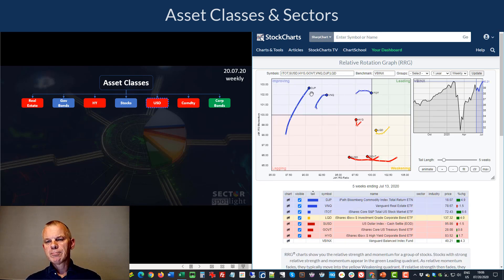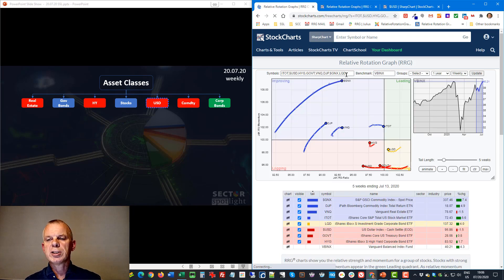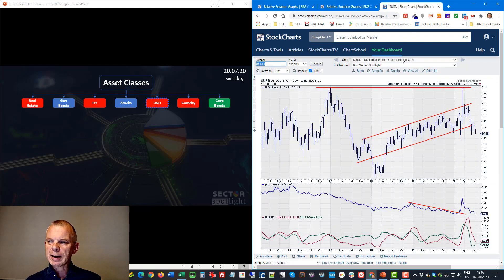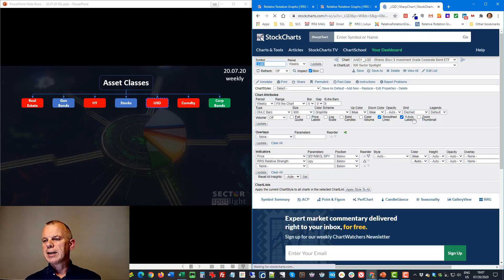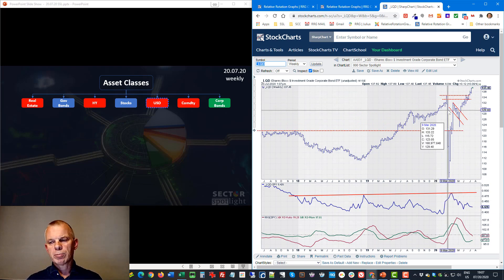Commodities are way up inside improving — I'm now tracking the GSCI commodity index (DJP/GNXI). It's already rolling over and not close to moving to leading, so I'll keep that as an underperformer overall. Corporate bonds are the one asset class at outperform: LQD is inside weakening but starting to curl up, with a very nice breakout — first out of a flag formation and now to new highs. Corporate bonds appear ready to go higher.